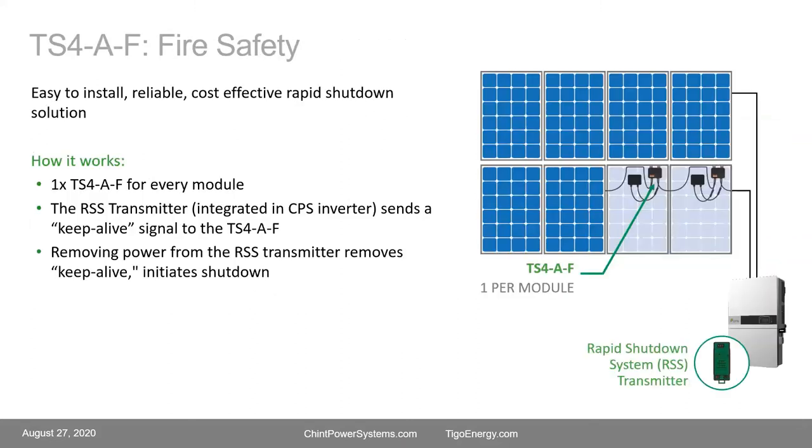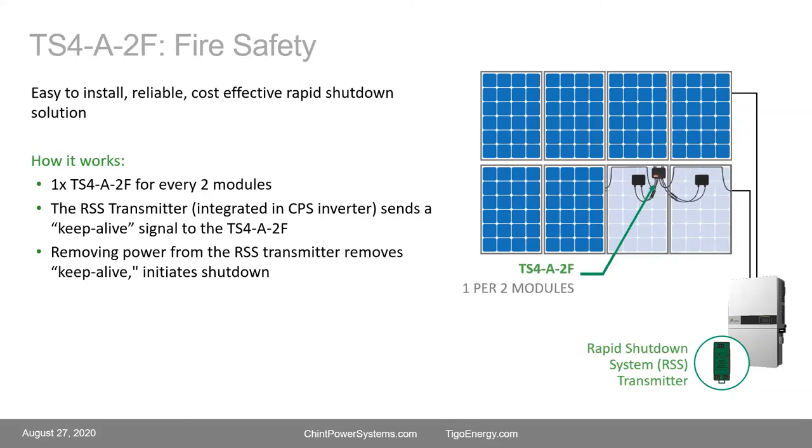The single TS4AF unit is one for every module, with all units connected in series and the transmitter in the inverter. The dual TS4A2F is one product for two modules. Especially for larger systems, the TS4A2F is the most cost-effective way to do rapid shutdown because you only need one unit for two modules, and they install very quickly.